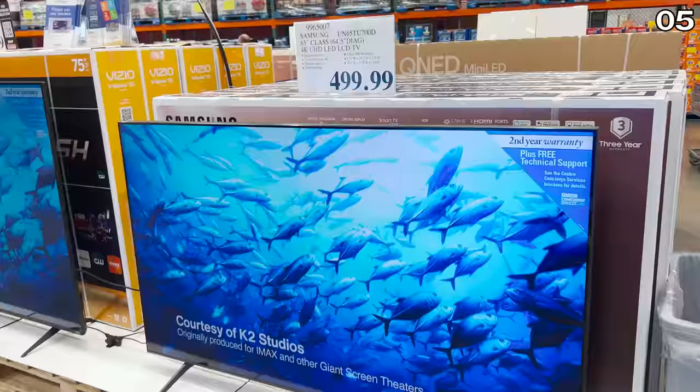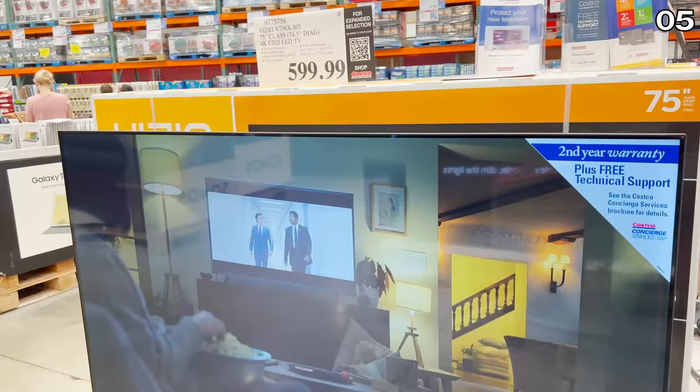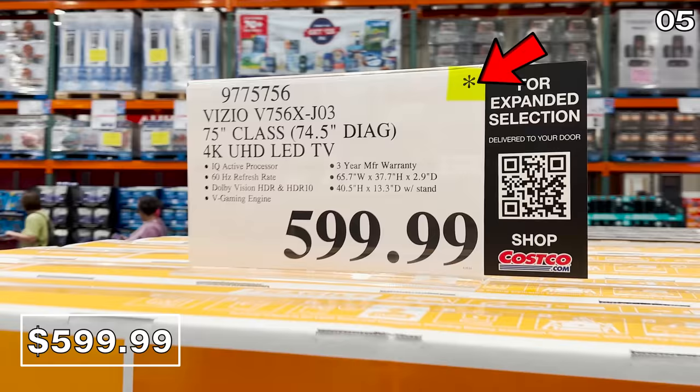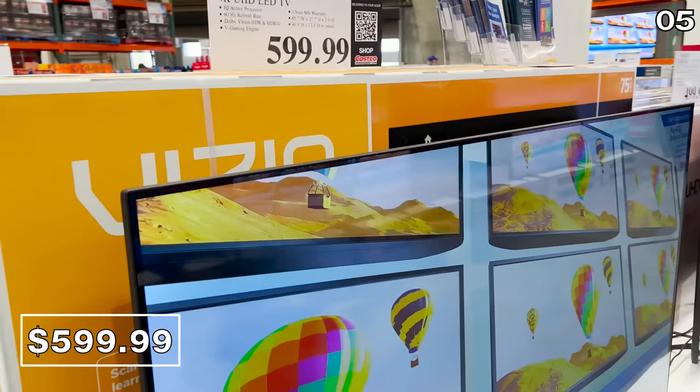For point five, let's head to tech. The 65-inch Samsung $500 TV with a three-year warranty is a great entry-level smart TV with a highly vibrant screen. For $100 more, this 75-inch Vizio for $600 also has an asterisk on the price tag. This would be sensational for enjoying holiday movies with your family if you have the space or the budget.